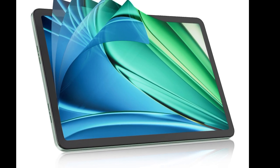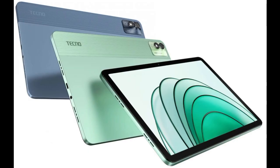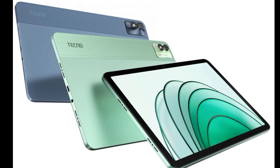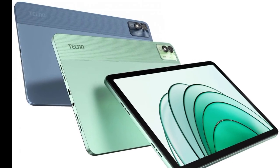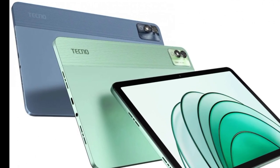The device is built around an 11-inch IPS LCD panel with a 90Hz refresh rate and 1200x1920px resolution, a standard 16:10 aspect ratio. The Megapad 11 also employs a MediaTek G99 chipset,